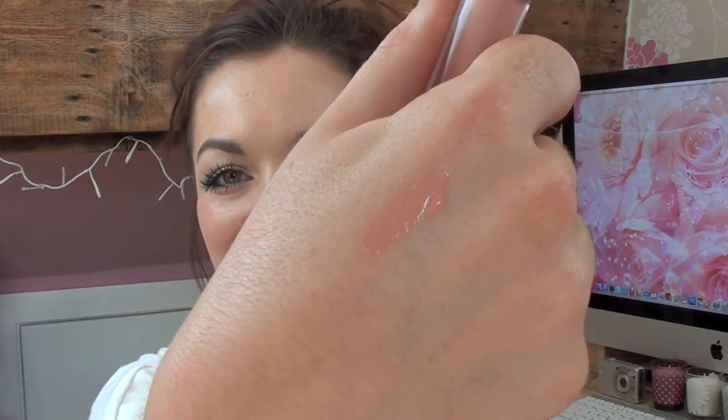Two favourite lip products of the month. One is a fairly new one — it's the MAC Cream Machine Gloss in the colour Fashion Win. It's just a nude colour and it's really really opaque actually. The colour is sort of a peachy pink. Like I said, it's really opaque, really really creamy, and just a gorgeous gloss on the lips. I'm wearing that today.